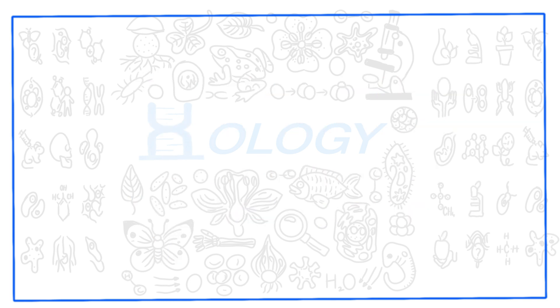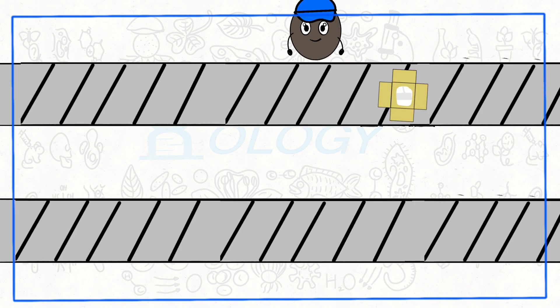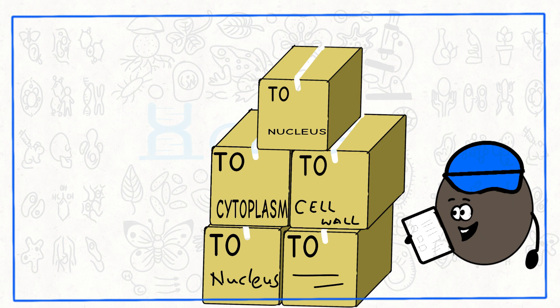Functioning of the Golgi apparatus is often compared to working of a post office. The reason behind this is that proteins in the Golgi body are modified, sorted, and then packaged before they are secreted.